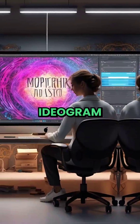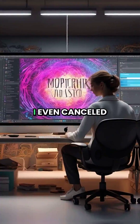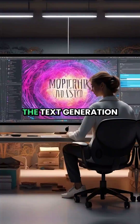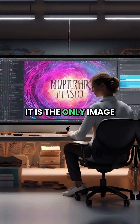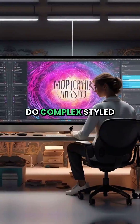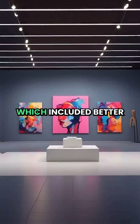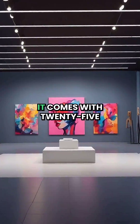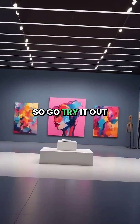And number 1 — a new king: Ideogram. They have made significant improvements. I even cancelled my Midjourney account for Ideogram. The text generation is at another level; it is the only image generator that can do complex styled text. Version 1.0 released not long ago, which included better prompt adherence and amazing creativity. It comes with 25 free images per day, so go try it out.